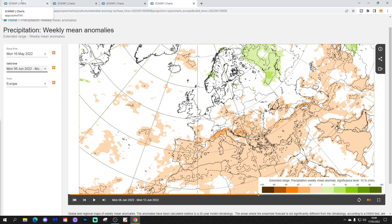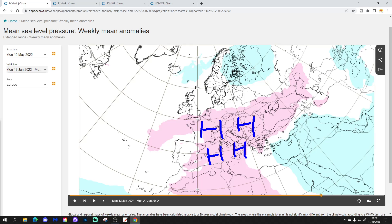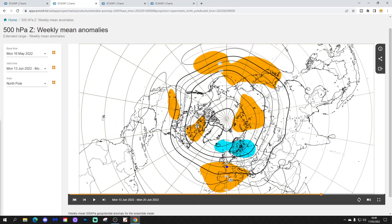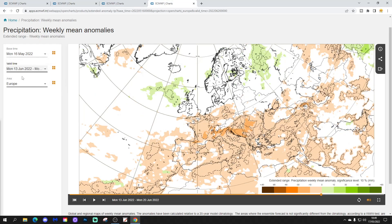Looking at week five, the mean sea-level pressure anomaly takes us from the 13th to the 20th of June. High pressure is dominating again across much of Europe, especially central and southern parts, with lower pressure up in the far north. The 500 millibar height anomaly shows a ridge in the west and southwest of Europe, with a trough of low pressure across the far northern part of Europe. The week five temperature anomaly begins to get a little hotter across the western side of Europe, with the coolest weather still in the far north, east and northeast. Most areas come out drier than average, though the extreme north looks a little bit wetter.